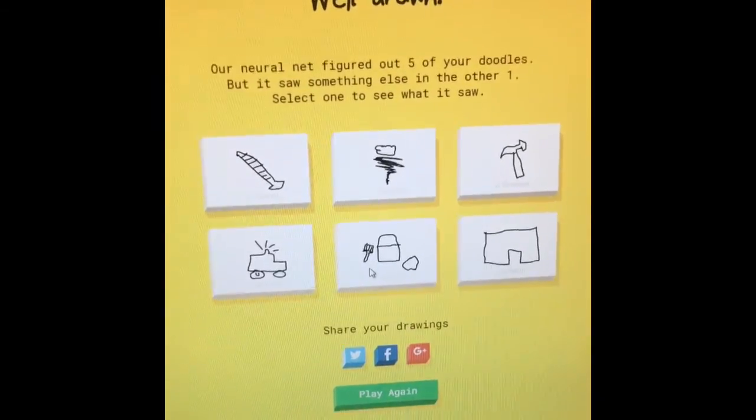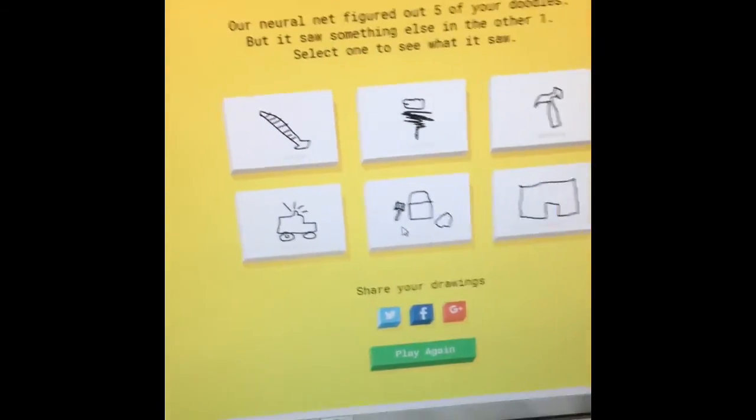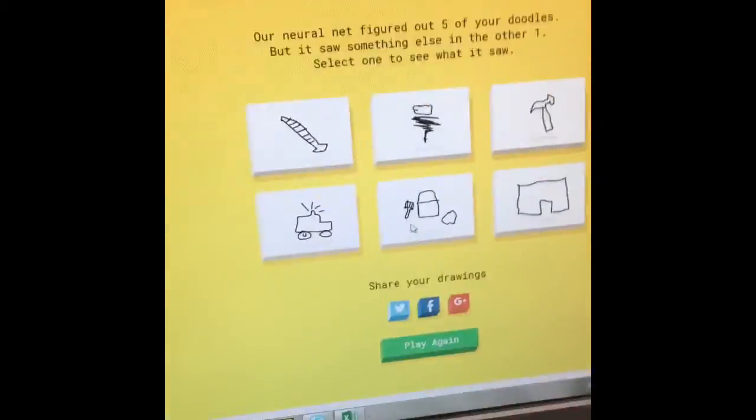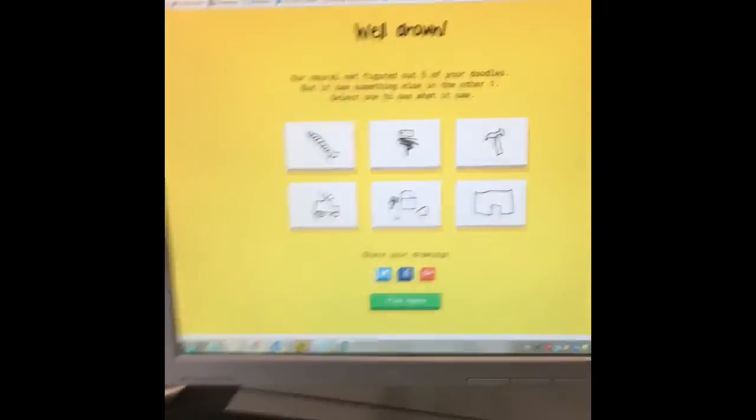I'm gonna post the link underneath this video. You can play yourself and see if you can't stump the computer. Or maybe the goal is to get six out of six — maybe it's testing your drawing habits. I don't know.